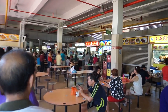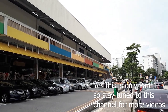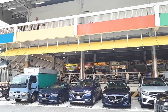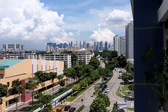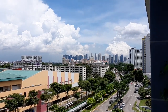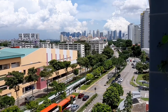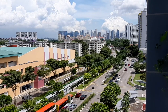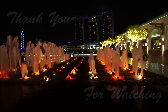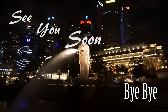That brings us to the end of Part 1 of the Ultimate Hawker Food Guide for Old Airport Road Food Centre. There's just so much good food here that I cannot fit it into only one part, so join me for the other parts coming up within the next few days. Thank you very much — please help me by liking my video, sharing it, and subscribing to my channel. And most importantly, join me for my next food adventure. See you there, bye-bye!